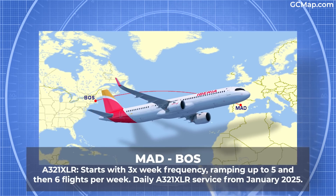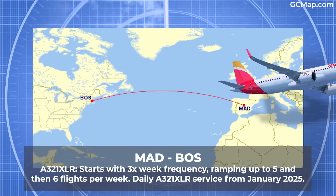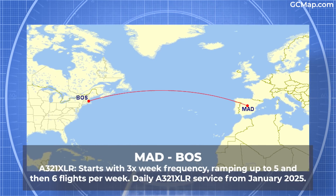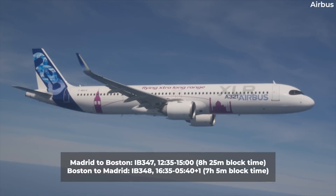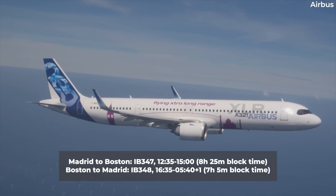In the run-up to Christmas, it'll rise to five weekly and then six, all on the XLR, before becoming daily XLR in late January 2025.